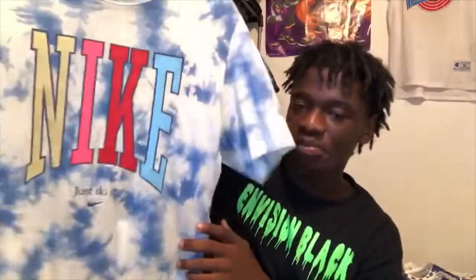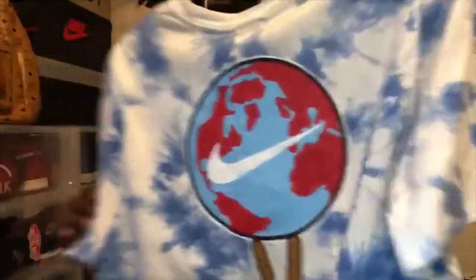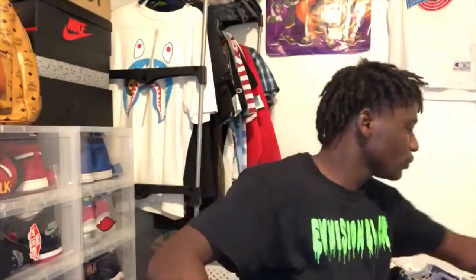I also picked this up from Nike online. As you can see it's blue and white with the Nike logo right here. The back is really nice — you've got the design and a peace symbol, and it says 'Just Do It.' This is the shirt I picked up from Nike.